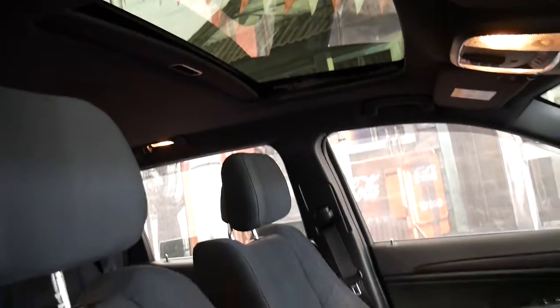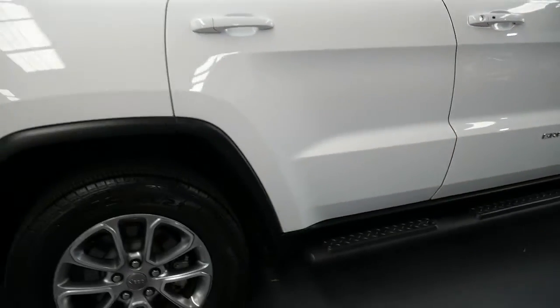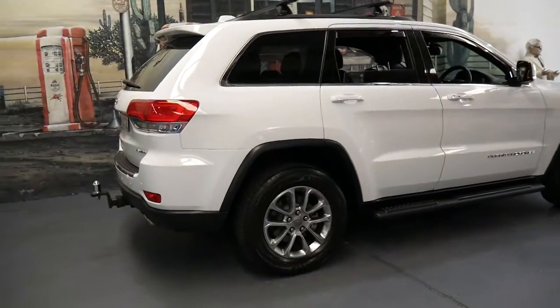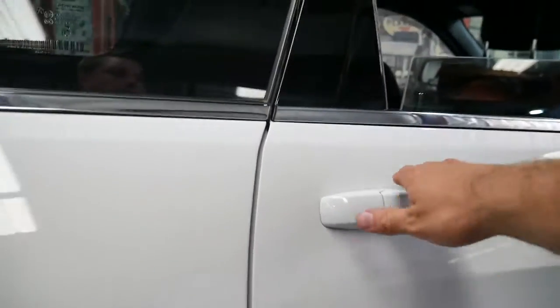Options include sunroof, parking sensors and a reverse camera. When I say it was one owner, it was quite literally one owner — one gentleman who owned this car, and I don't think anyone's ever sat in the back.